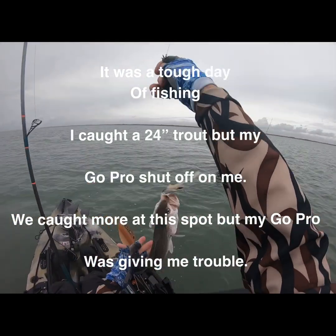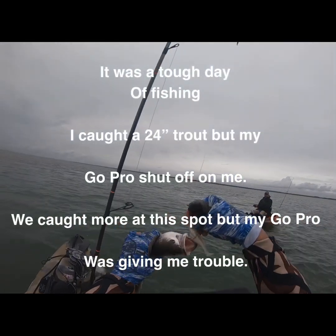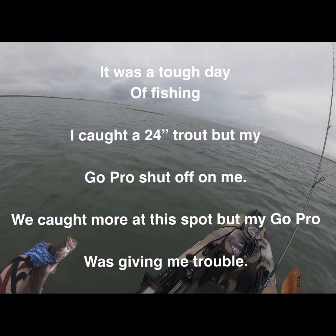Oh yeah, he's a keeper trout. He'll run around, I guess, maybe 16 inches. Alright dude, here we go. Let that baby go.